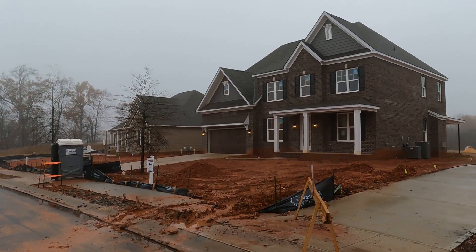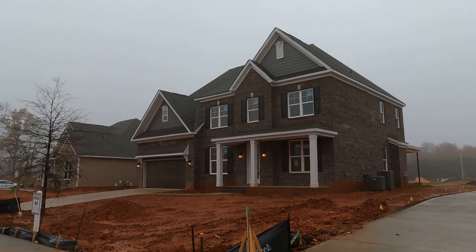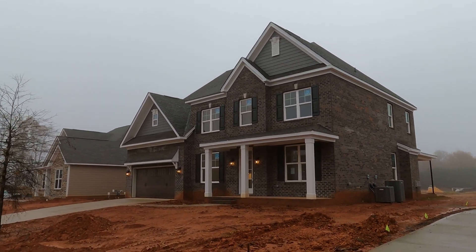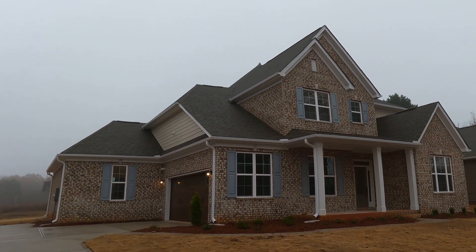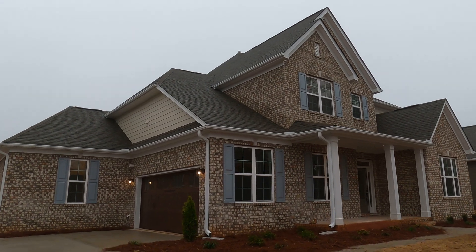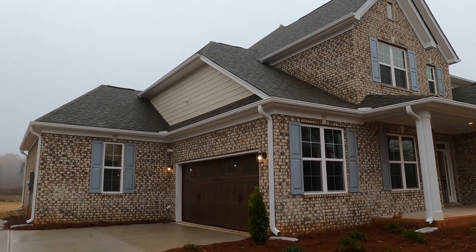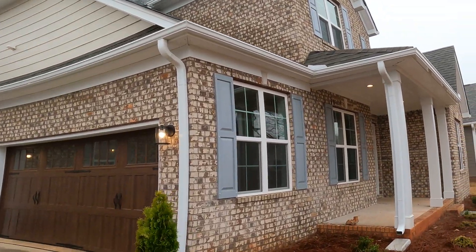Wow, all brick homes. This one is available — if you want me to go shoot that, let me know. Downtown Mint Hill, when you come, let's go have lunch at one of the great restaurants like the Hill Grill. I love it. Look at that side load.